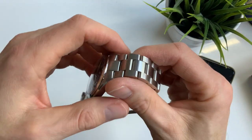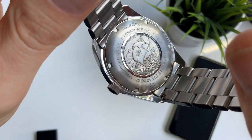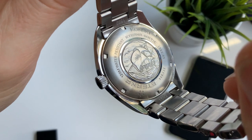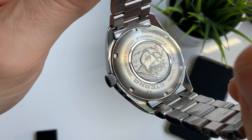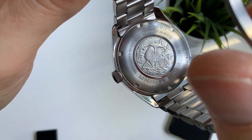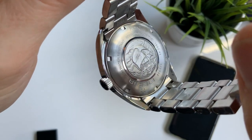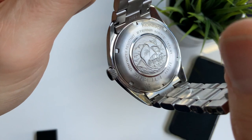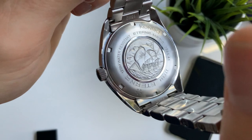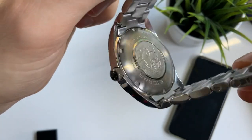Now let's move on to the beautiful case back, which displays the Contiki raft in a very detailed embossed engraving — really high quality. It's all in a brushed finish apart from a polished ring around it, with the artistic depiction of the raft giving a nice contrast. Beautiful case back.